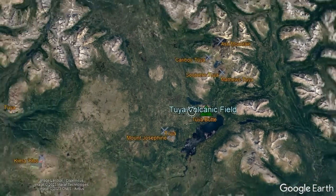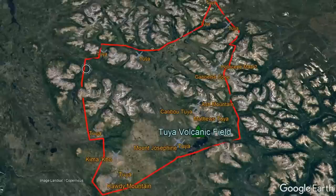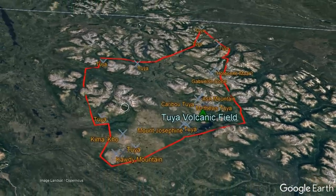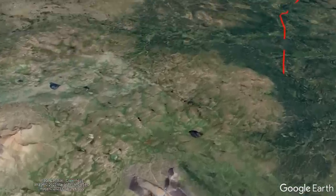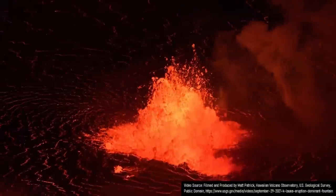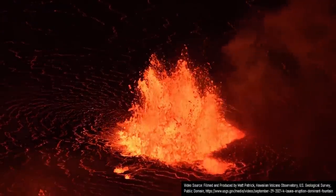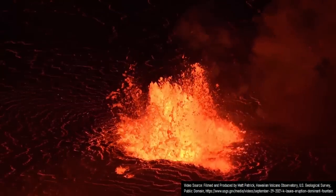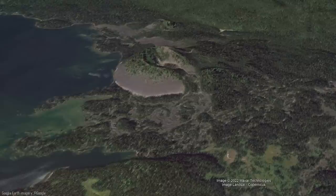This volcanic field contains more than a dozen vents via a combination of tuyas, subglacial mounds, and cinder cones spread across an area of 4,700 square kilometers, which is just slightly larger than the US state of Rhode Island. These scattered vents are present rather than a single massive volcano, as the magma which supplies the volcanism in this section of Canada is intermittent, and thus new intrusions of magma which reach the surface occur in different sections of the overall volcanic field. No vents seemingly erupt more than a few times.